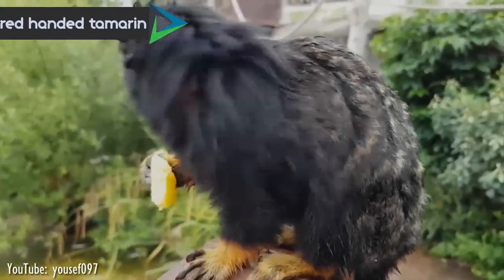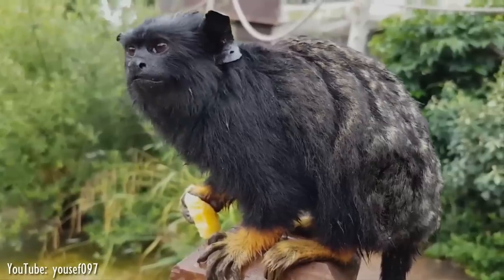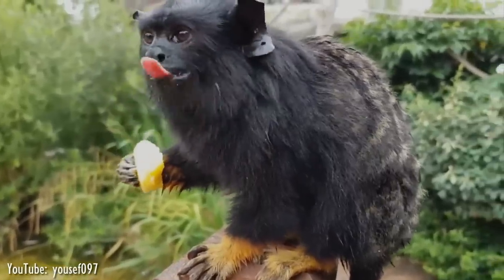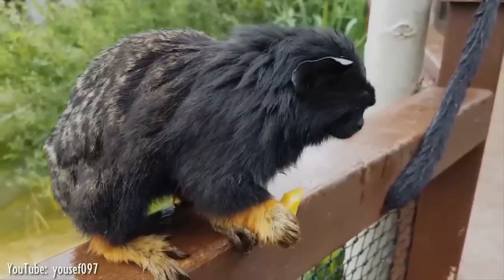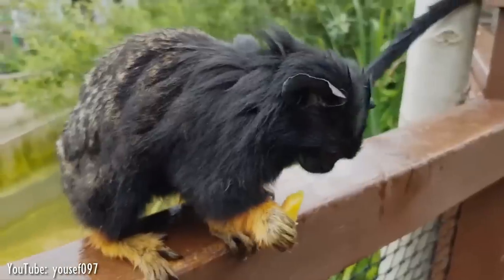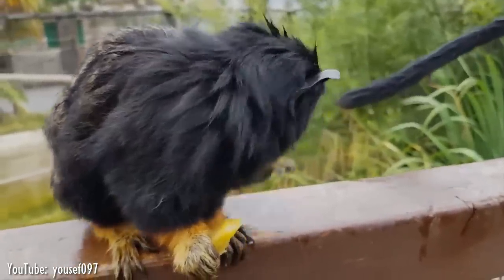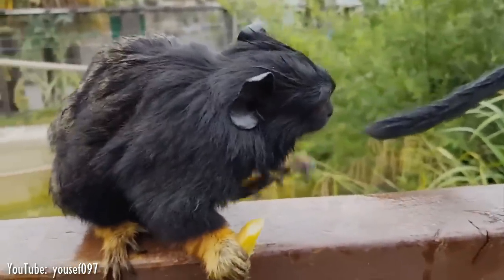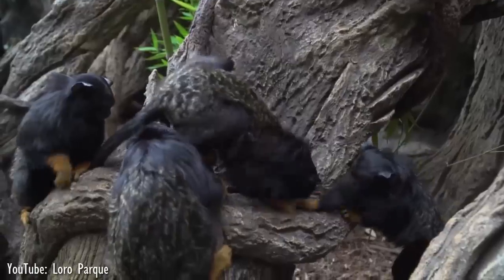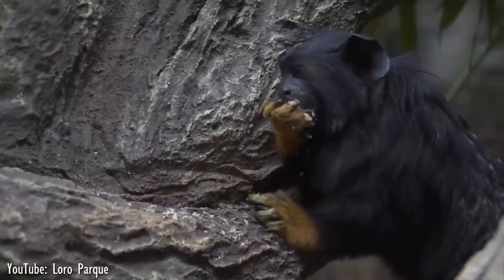Number 5. Also known as the golden-handed tamarin or Midas tamarin, the red-handed tamarin is native to wooded areas north of the Amazon River in Brazil, Guyana, French Guiana, Suriname, and possibly Venezuela. Weighing around 400 to 550 grams, the red-handed tamarin's body measures 20.5 to 28 cm, and including the tail, it measures 31 to 44 cm. The fur of the red-handed tamarin is dark brown or black, with contrasting reddish-orange hair on its feet and hands. The dark face is hairless, and the big ears stick out of the fur.